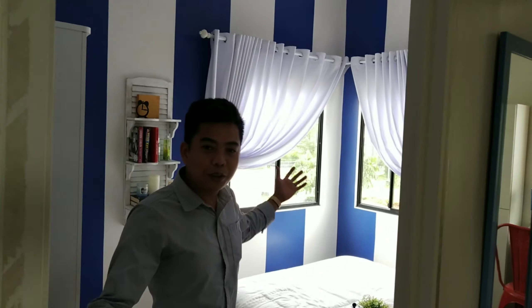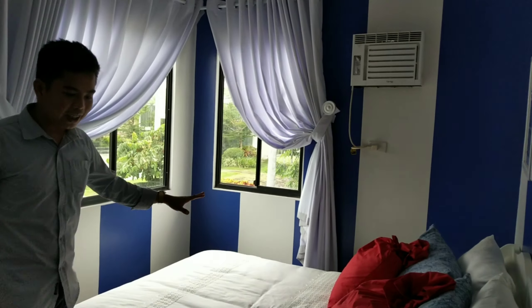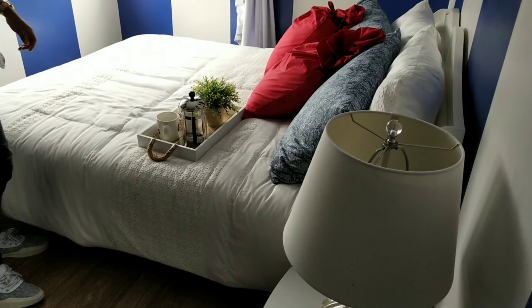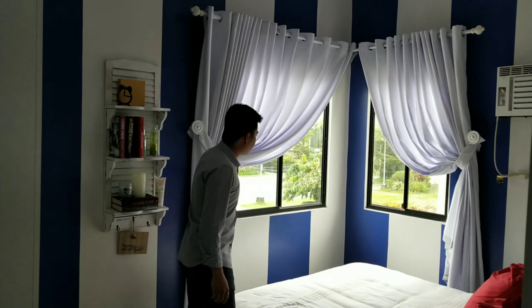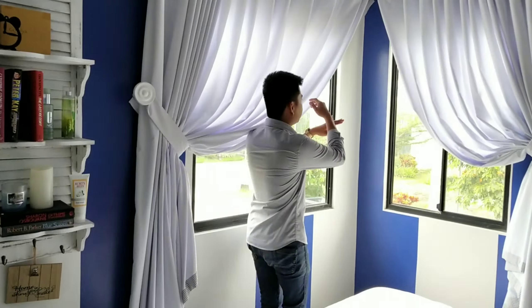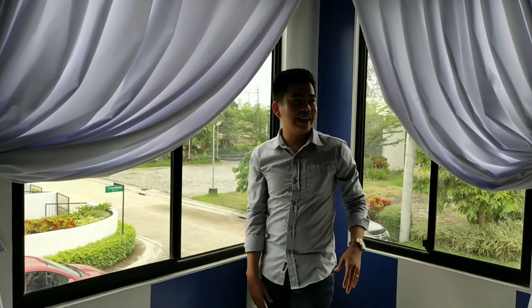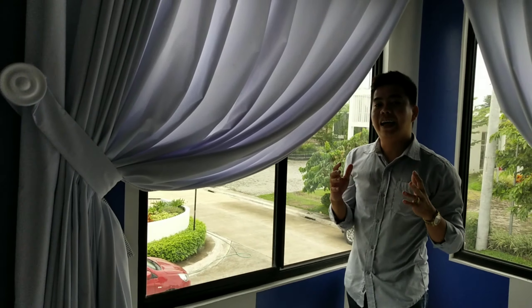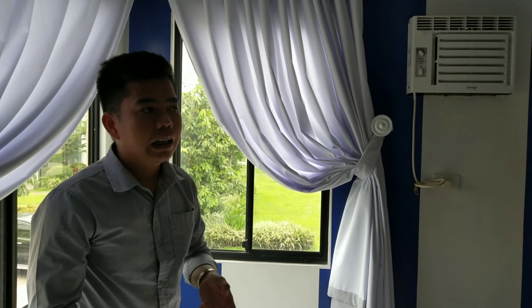Actually, three bedroom siya. Pero pinakita sa setup na to, ginawa muna itong parang pinaka study area niya — may room siya for study area or office. Ganito siya. Tapos pinaglain niya rito ng mga organizer, so pwede siya maglagay dyan ng mga books or anything na ginagamit niya.